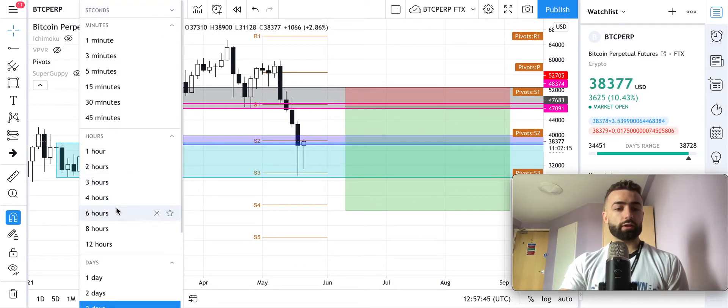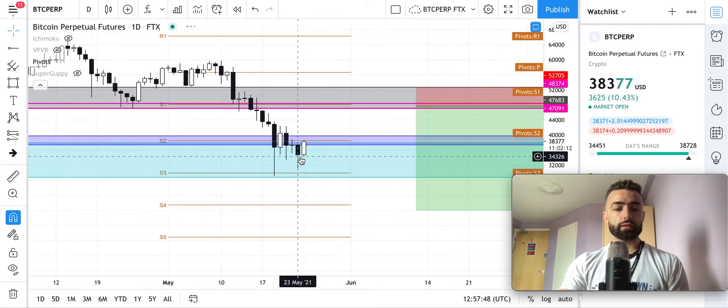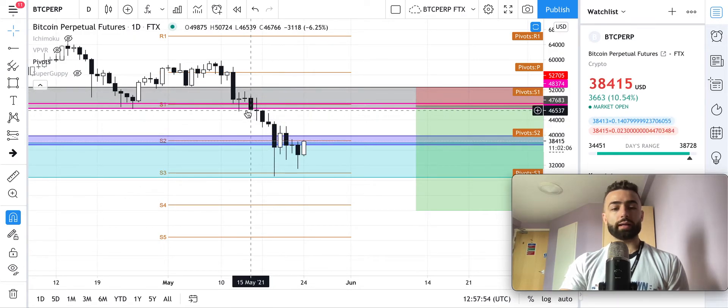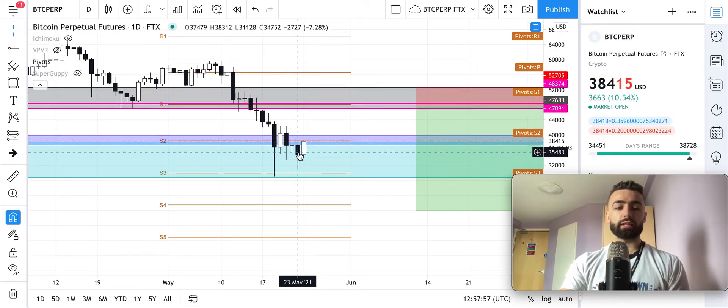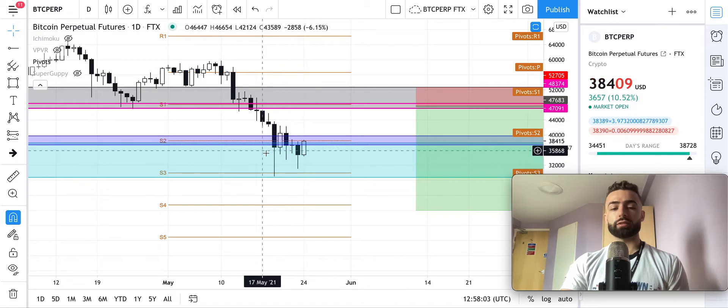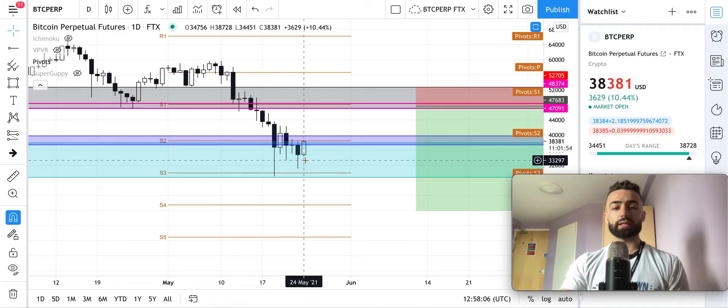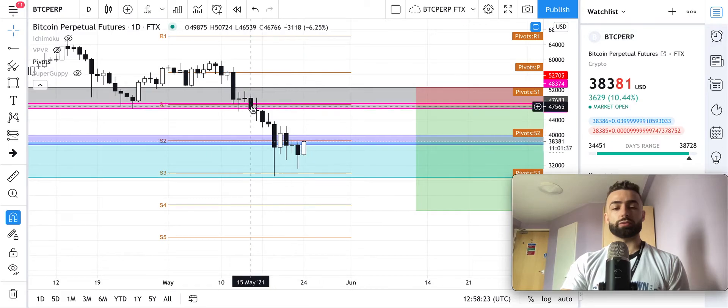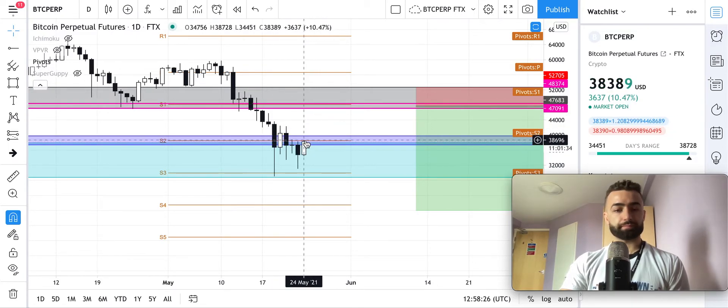If we go to the daily timeframe, you can see we haven't come up and formed a lower high since May 14th. I said yesterday in the video that it's likely we will need to do that before we continue to go down, because you're seeing these longer lower wicks of people buying the dip. And today we have finally done that — we've came up and went above the previous daily high. So even if we go down from here, we've formed a lower high in comparison to the previous one.